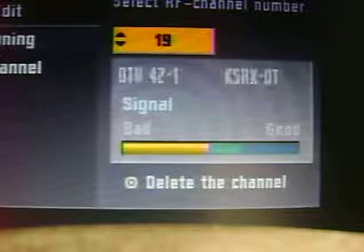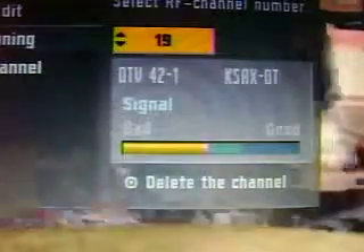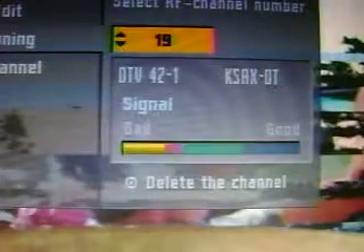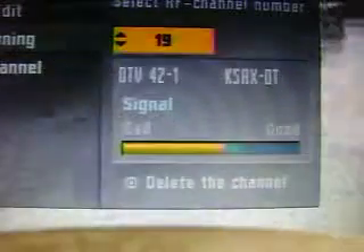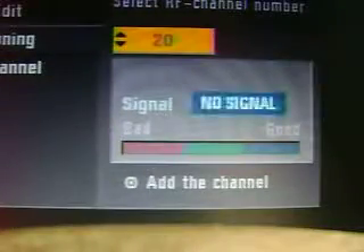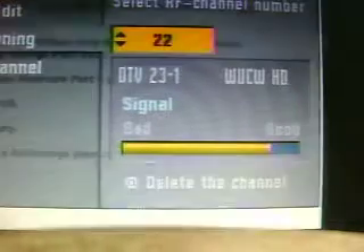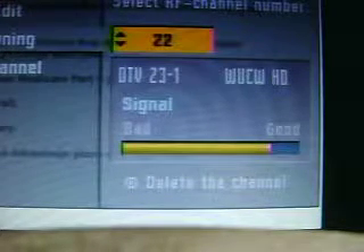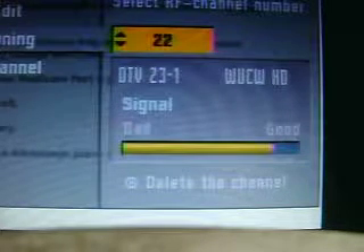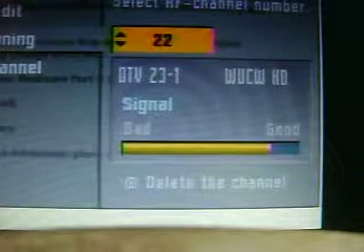This is also a Translator Station in Willmar for KARE 11. This is RF 19 for KSAX in Willmar. You can tell that the wind plays a role on that channel. RF 22 for WCW out of Shoreview — the wind does not affect their signal. Very strong signal off the Shoreview towers.